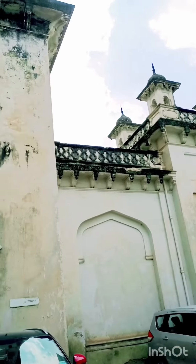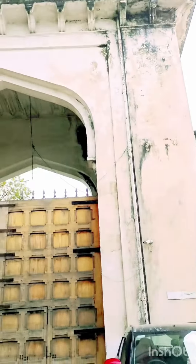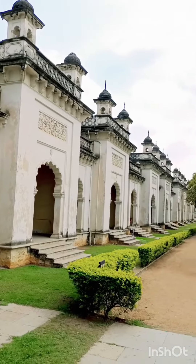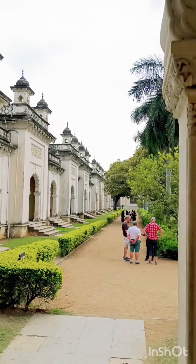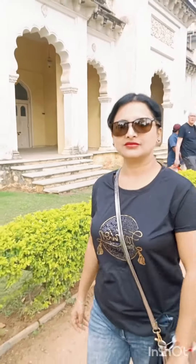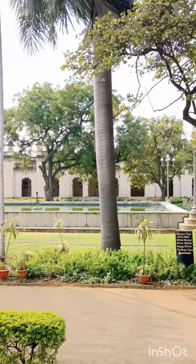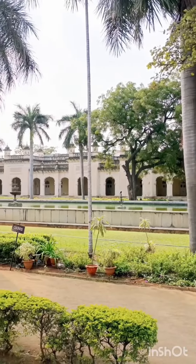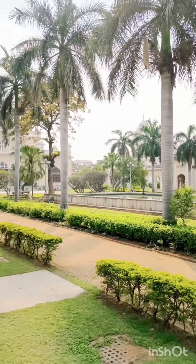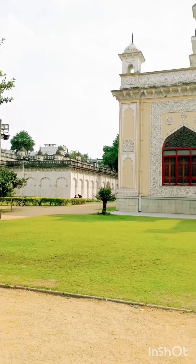Friends, today we have come to visit Chau Mahal Palace, Hyderabad. This palace was built by Nizam Asifzhar III in 1769. It was the seat of power of the Asifzhar dynasty from 1720 to 1948 and was the official residence of the Nizams of Hyderabad.